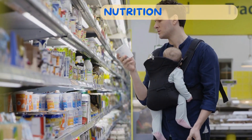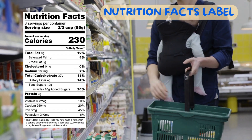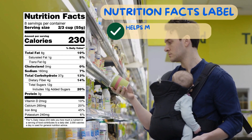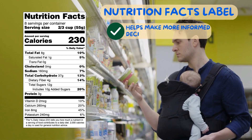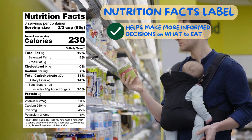Now let's bring it all together. Each part of the Nutrition Facts label helps us better understand what's in the foods or beverages we choose. It can be a quick reference on everything from calories to nutrient content, helping us compare foods and make more informed decisions on what to eat.